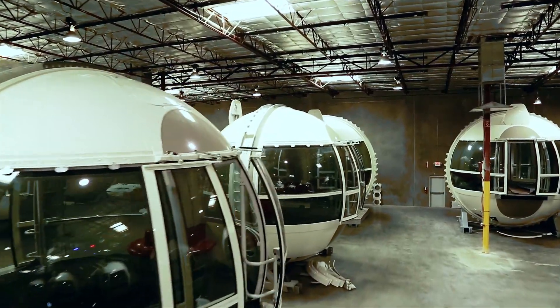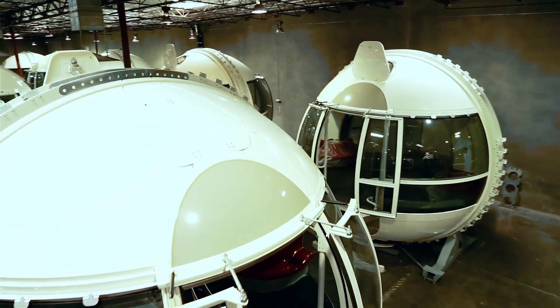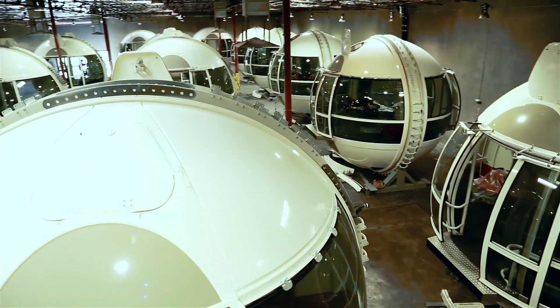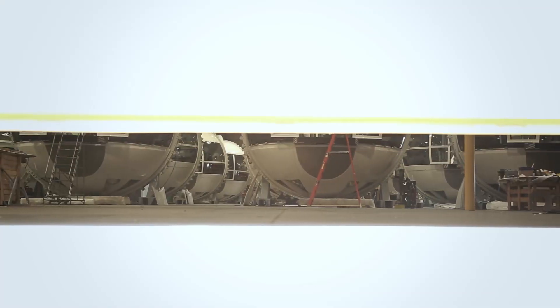They verified that the slew motors worked, the air conditioning worked, the audio-visual systems worked, the doors worked, all of the limit switches worked. All of that was done in the assembly facility before it went out on site.